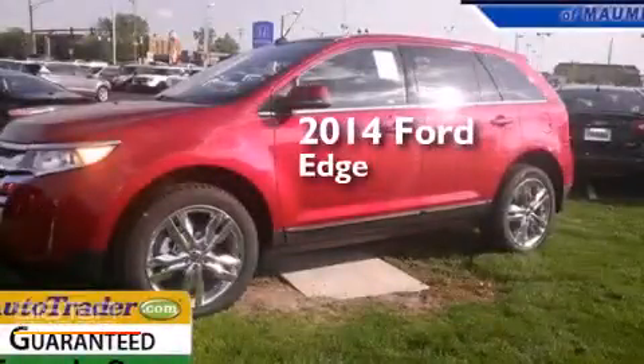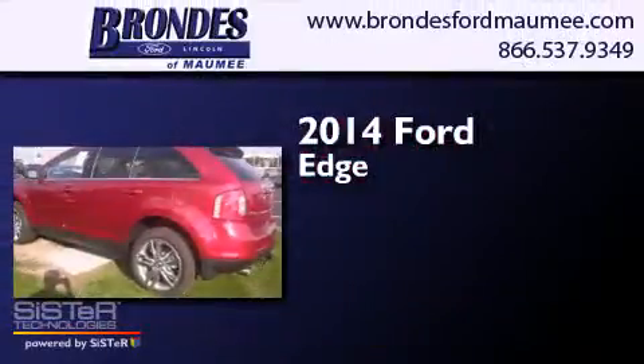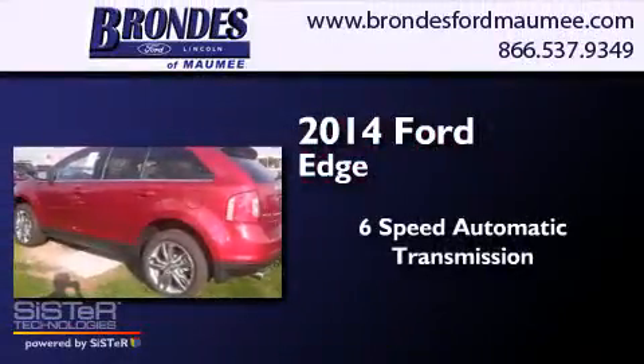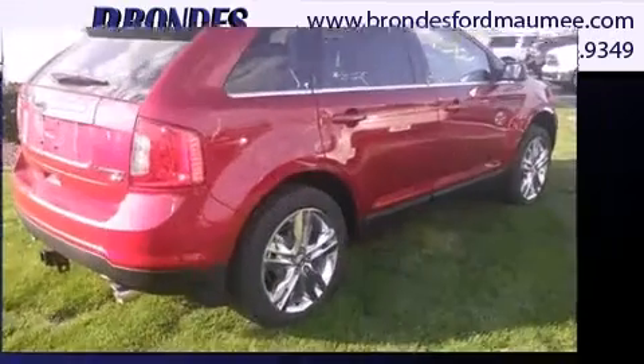This is a brand new 2014 Ford Edge. This crossover has a 6-speed automatic transmission, a 3.5-liter V6, and all-wheel drive.